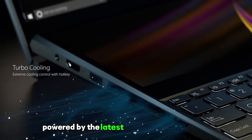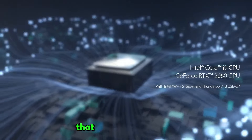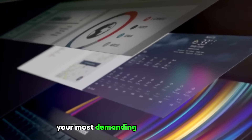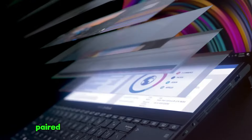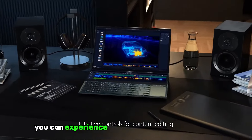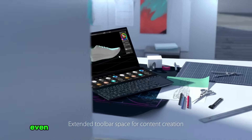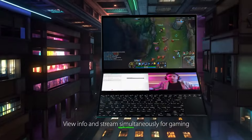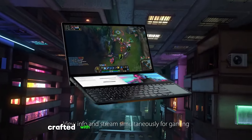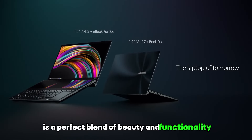Powered by the latest Intel Core i9 processor, the ZenBook Pro Duo delivers unrivaled performance capable of handling your most demanding tasks with ease. Paired with a generous amount of high-speed RAM and ultra-fast storage, you can experience lightning-fast responsiveness and seamless multitasking, even when dealing with the most resource-intensive applications. Crafted with meticulous attention to detail, the ZenBook Pro Duo is a perfect blend of beauty and functionality.